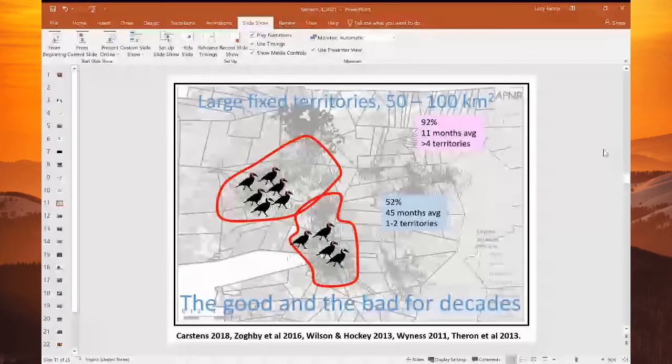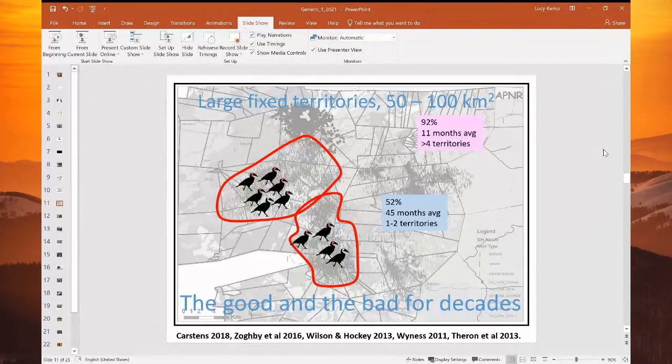In terms of dispersal, what we understand now is that the young females disperse — almost all of them — usually at about 11 months of age. These little girls are barely a year old and they need to go out and make it in the big wide world. They seem to settle much further than the males do, moving more than four territories from their natal territory. Whereas the males — some stay, some go — at an average of 45 months. But we've got birds that are 22 years old and still helping in their natal group, not yet set out to find a breeding position. Generally, the boys kind of just move next door; they don't like to move that far from mom and dad.